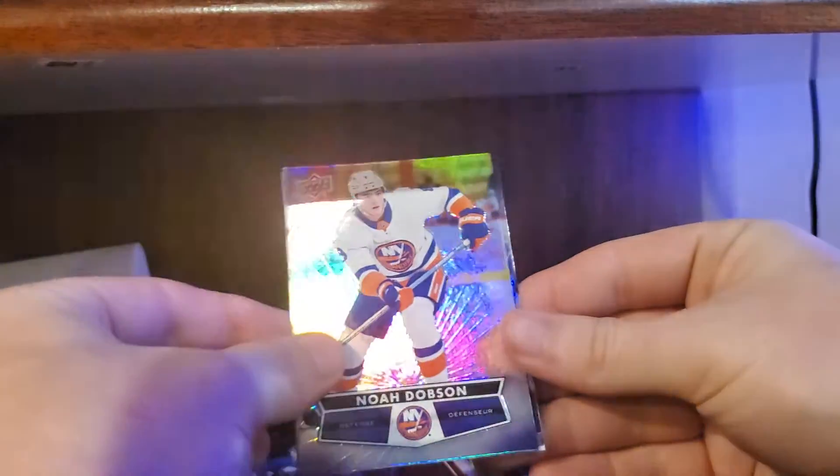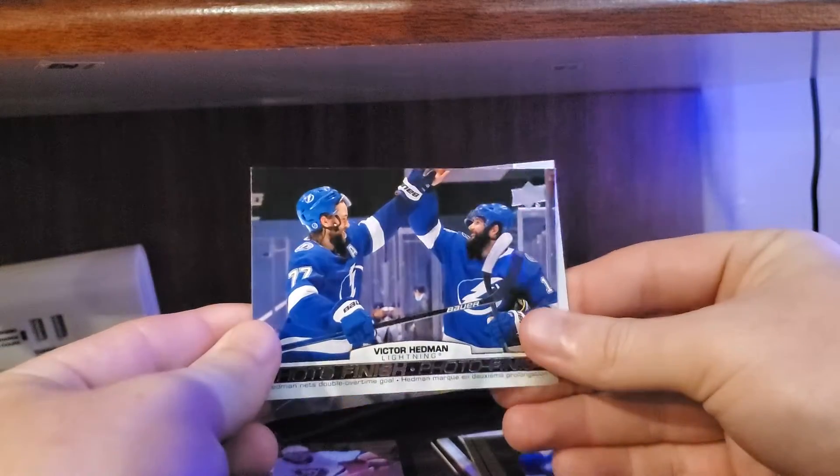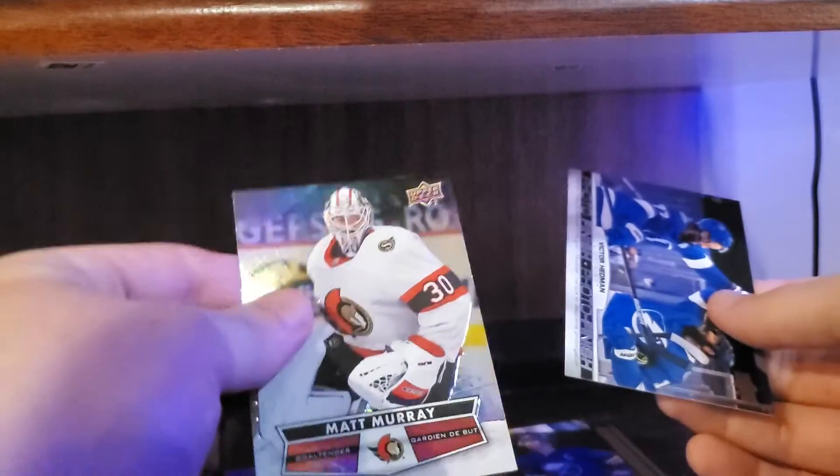We got a Noah Dobson and a Victor Hedman photo finish — Victor Hedman — and Matt Murray. Alright, last pack, let's hope to get a 3D card in this pack.